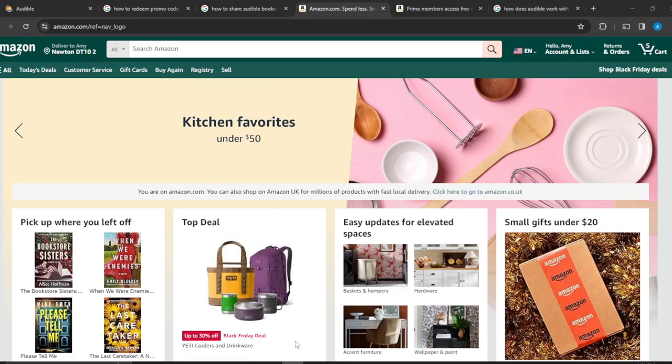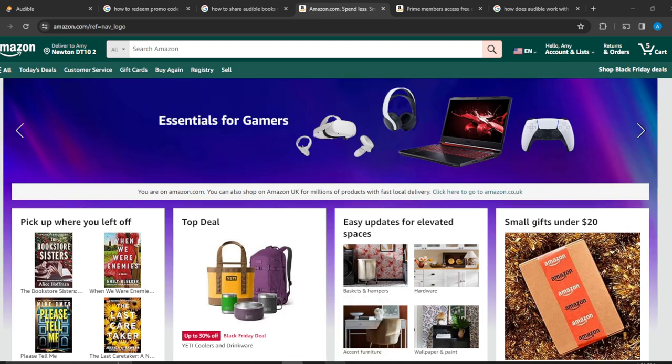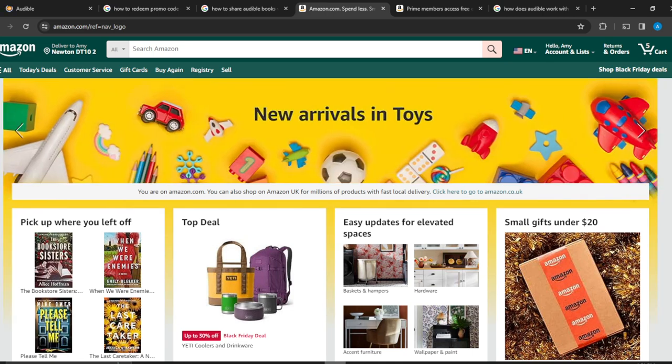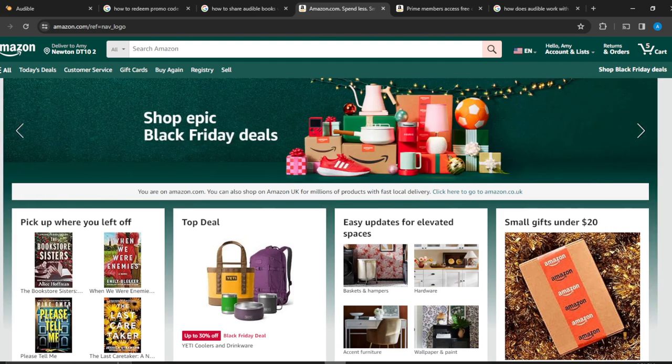Hello, in this tutorial I'll show you how Audible works on Amazon Prime. Being a Prime member comes with a lot of benefits — you can enjoy books at discounted rates, subscribing gives you access to hundreds and hundreds of books. It's really nice to be a Prime member of Amazon, so let's see how Audible works on Amazon Prime.